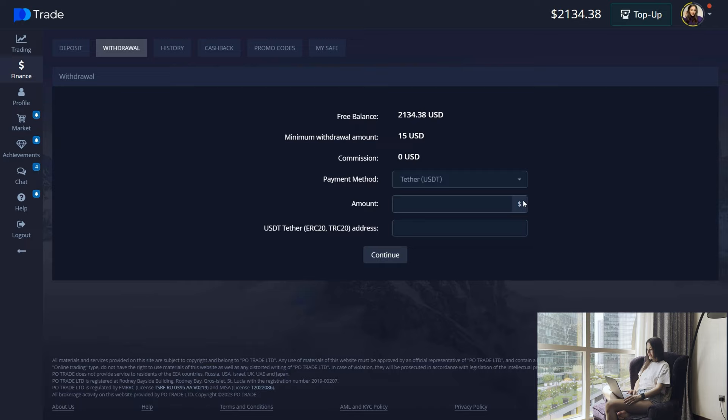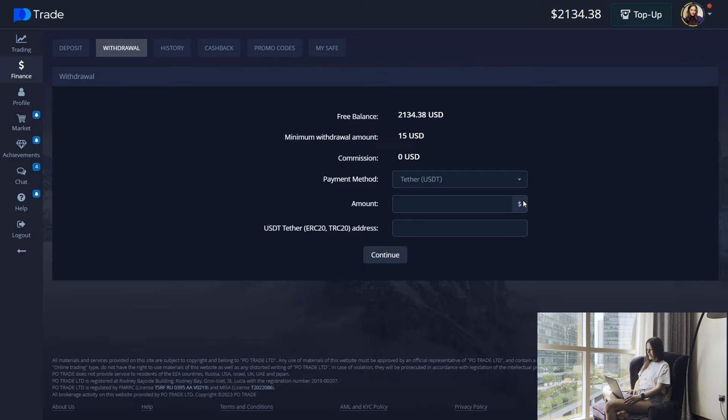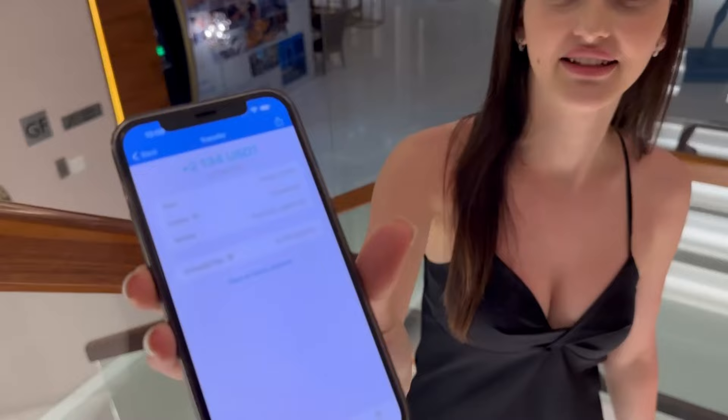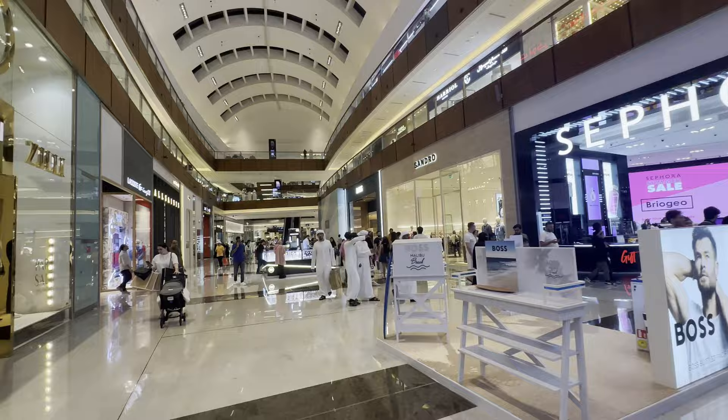Let's create the withdrawal request. I will withdraw the money to a crypto wallet — the amount of $2,134 — and send the application. Friends, a couple of hours have passed. I have already come to my crypto wallet and now I am going to spend it. Let's go to Sephora — I want a lot of beautiful cosmetics.